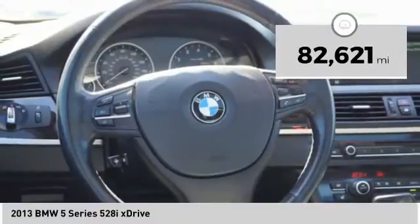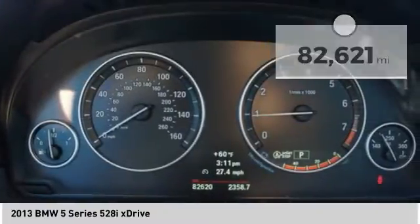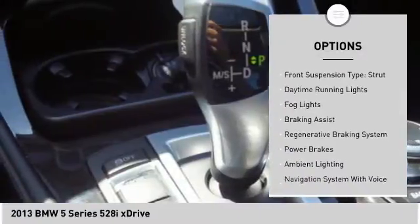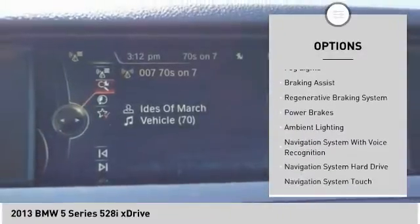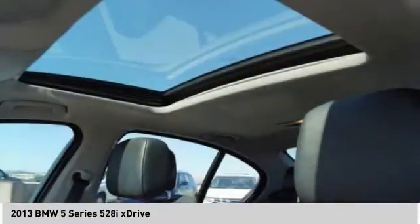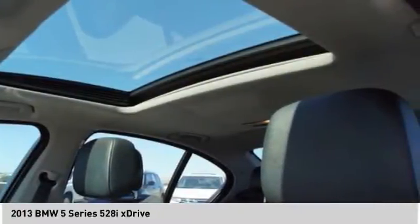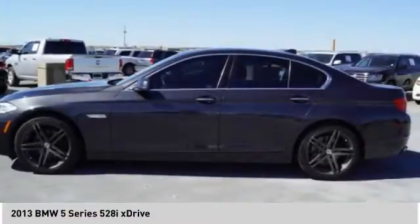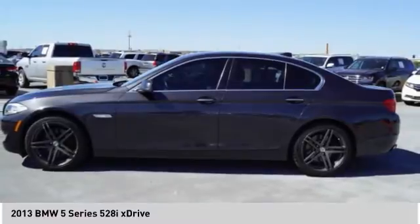This vehicle has less than 85,000 miles. Here are some of this vehicle's great options: emergency braking preparation, traction control, stability control, front suspension type strut, daytime running lights, fog lights, braking assist, regenerative braking system, power brakes, and ambient lighting. Let us know when you stop in.